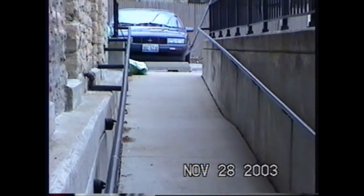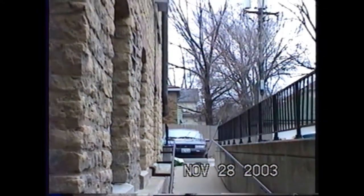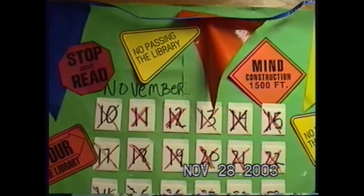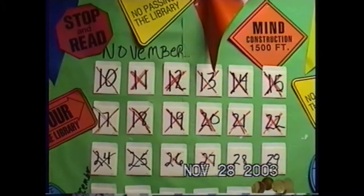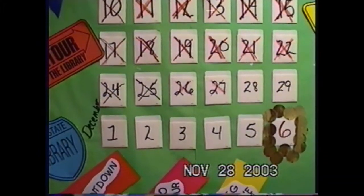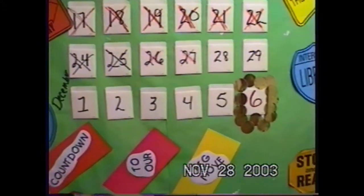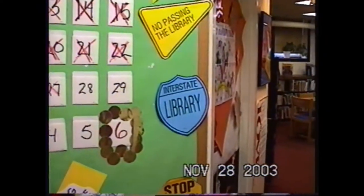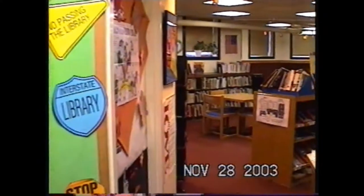This is the ramp down to the basement. We had that put in in the 80s before I arrived to try to get the building more accessible to people with disabilities. There's a calendar that Youth Services had, counting down to our move. As you can see, it's the 28th of November 2003. Still a lot of talent in the Youth Services department, even though they didn't have a lot of room to work in.